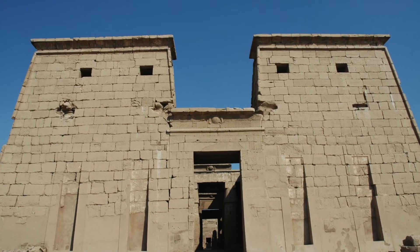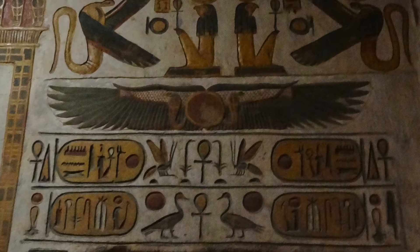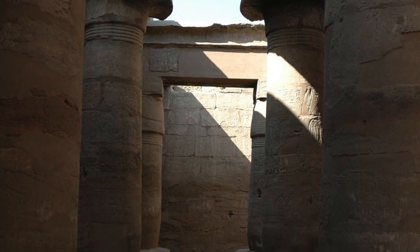I put the temple of Khonsu at number 3 because, although it's very well preserved and certain chapels really do look as if they were painted yesterday, the paint doesn't survive everywhere. Still though, it's a beautifully preserved monument.